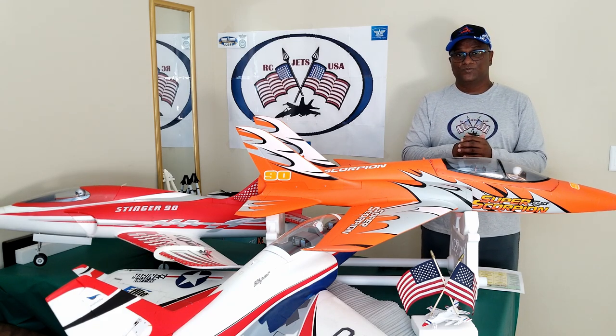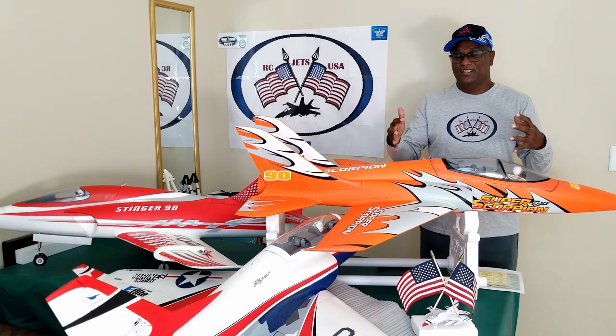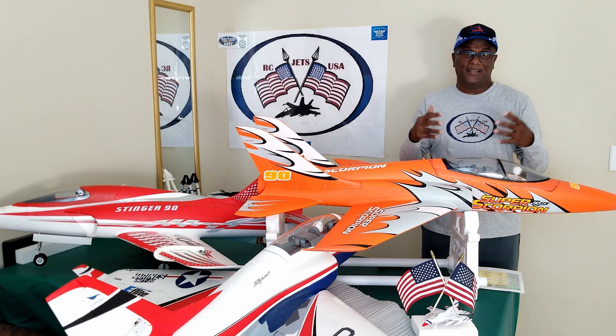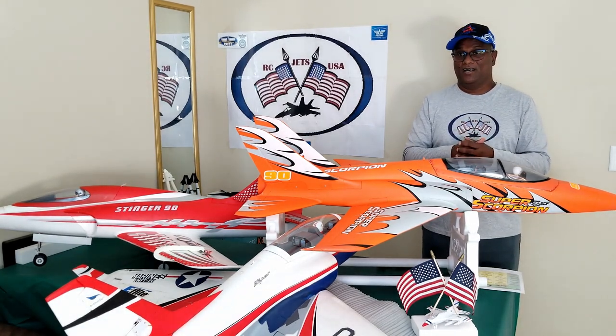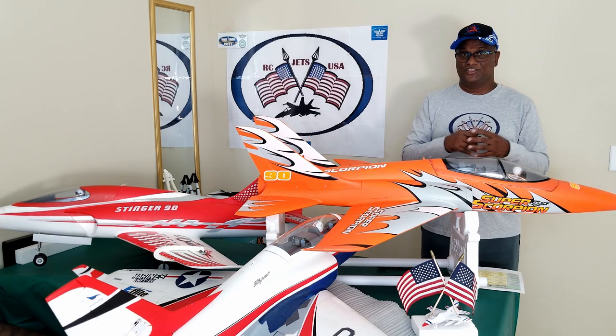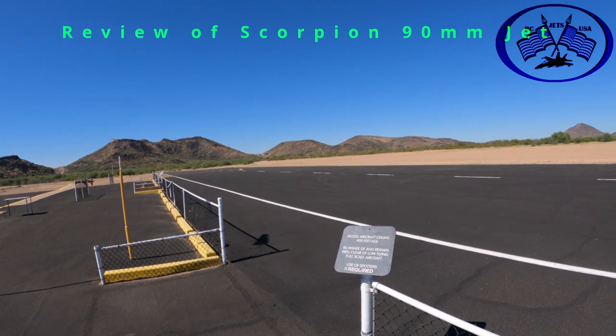Let's look at the video, and then I will show you a comparison of all three jets. After that, I will give you my opinion on what I think is the best and best value for money for a 90mm jet.